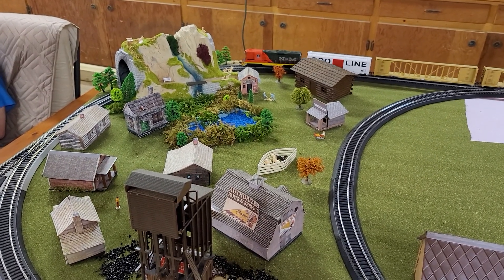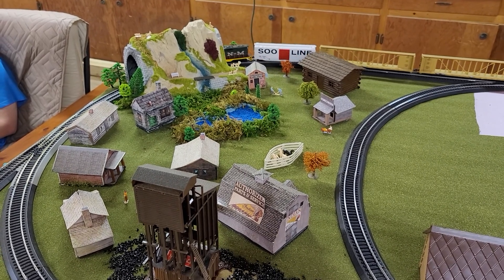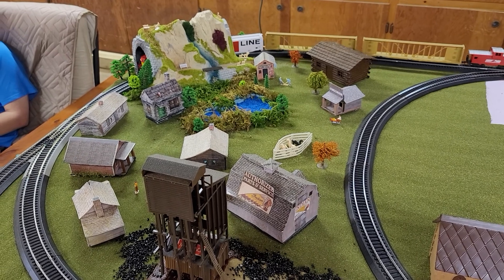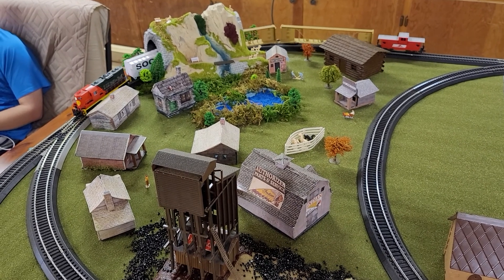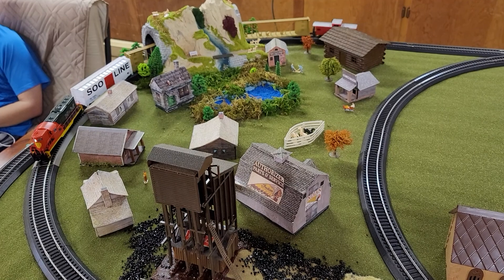Hey everybody, want to give you an update on Ray's HO layout. We have the mountainside village pretty much complete. We put in a little lake, some trees, a log cabin, some people, some farmhouses, and a corral that has some horses in it.